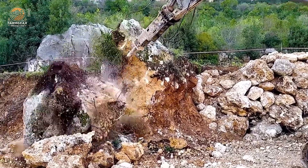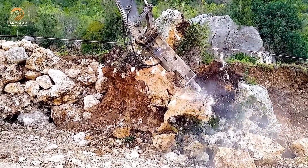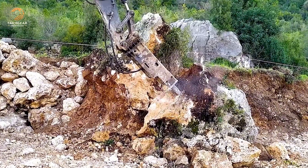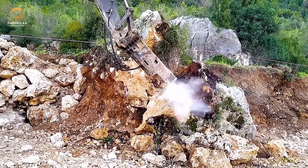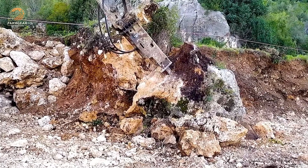Thanks to its exceptional power, the Hydromech 300 easily overcomes stone obstacles. With each precise rock drill, the clinking sound echoes across the construction site, proving the machine's durability and excellent work efficiency. It's a symphony of power and precision.